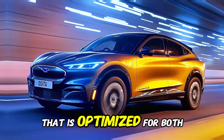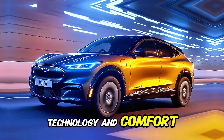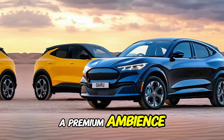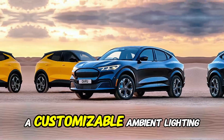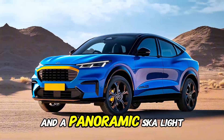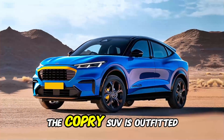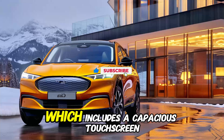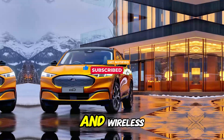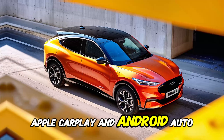Entering the cabin, you will discover a space that is optimized for both technology and comfort. A premium ambiance is established by the use of high-quality materials, customizable ambient lighting, and a panoramic skylight. The Capri SUV is outfitted with Ford's most recent infotainment system, which includes a capacious touchscreen and wireless Apple CarPlay and Android Auto compatibility.